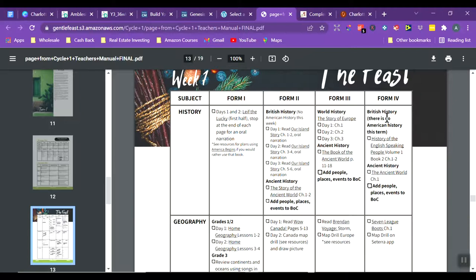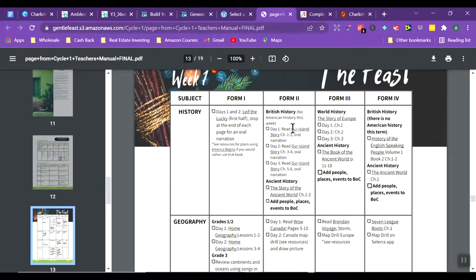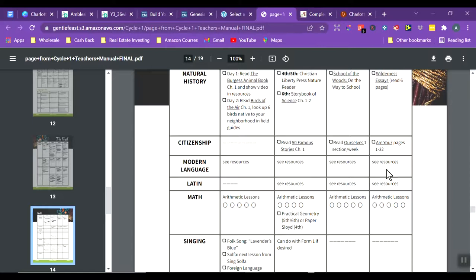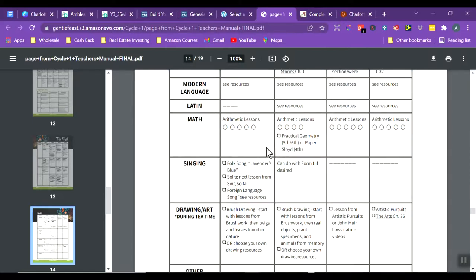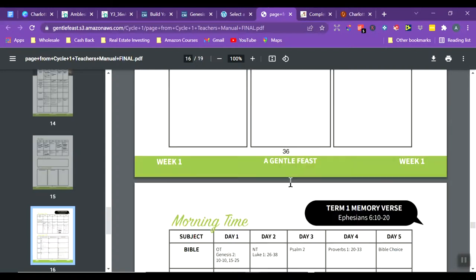Depending on the ages of your children, you would be doing different things in the forms. As a mom of four kids close in age, I would probably pick one form in the mid-range most suitable for my children and just do that, possibly leveling up the reading for my older kids. The subjects covered include literature, science, natural history, citizenship, modern language, Latin, math (you pick your own), singing, drawing, and others. That's what their guides look like.